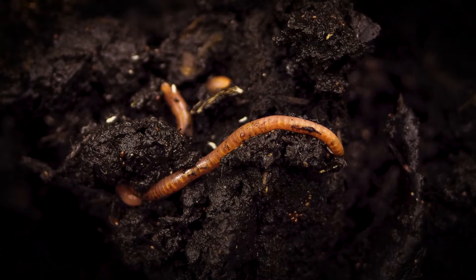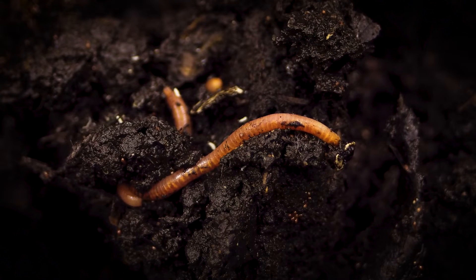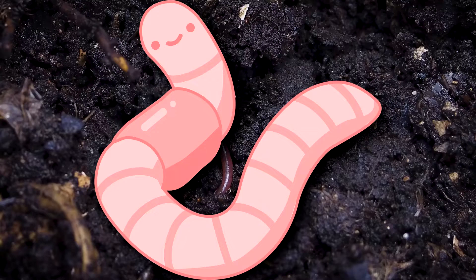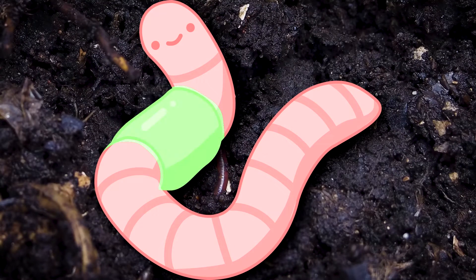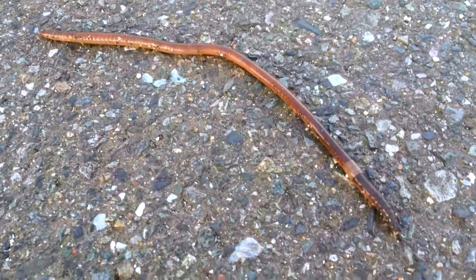When looking at an earthworm, one may wonder exactly which end is which. An easy indicator is the band, or the clitellum. If we divide the worm into three sections with the clitellum as the middle, it's easy to figure out the rest. The shorter section is the head, and the longer section is the rear end. Although they don't have eyes, they do have light-sensitive tissue on their head.